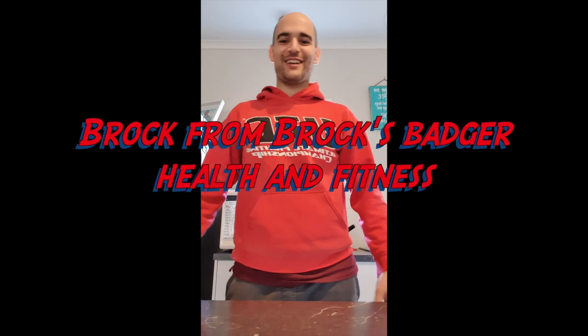Hey everyone, Brock here from Brock's Badger Health and Fitness and today we're going to learn how to prepare some healthy snacks during COVID.